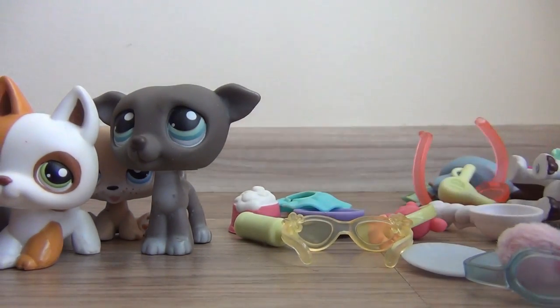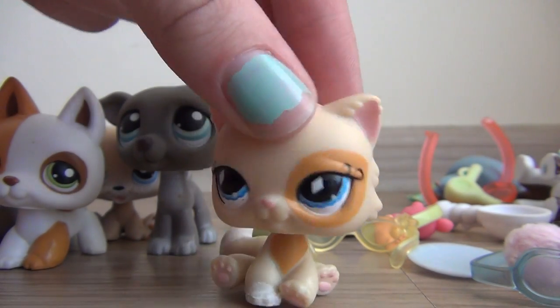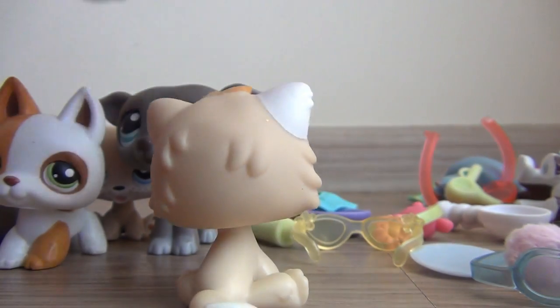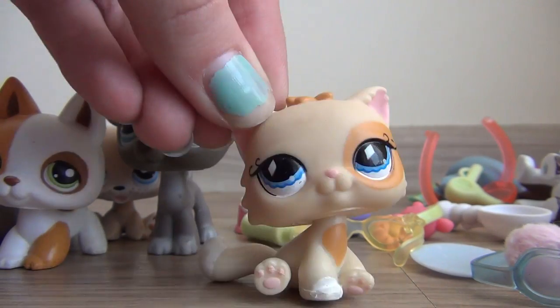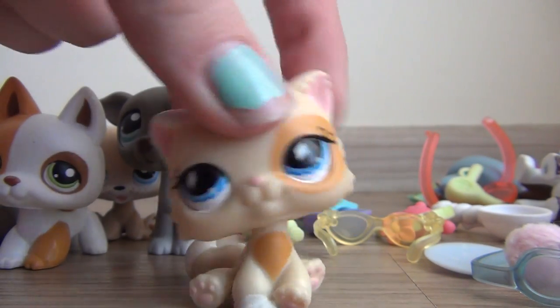I also got this cat and I've been searching for this cat for a long time. I was never able to find it and now I have it — it's so cute. I'm going to name this one Luna, if I don't already have one named that.